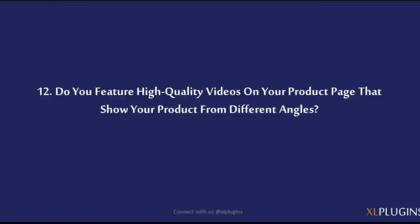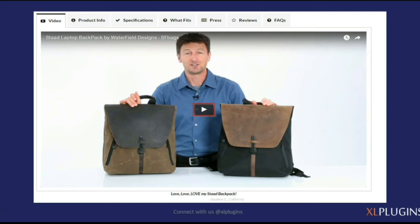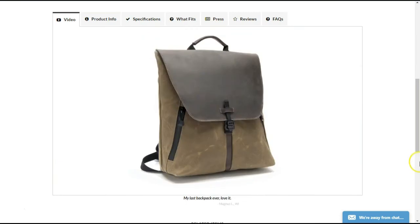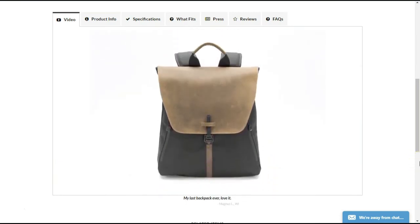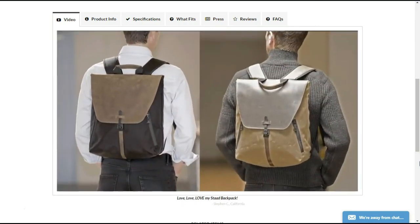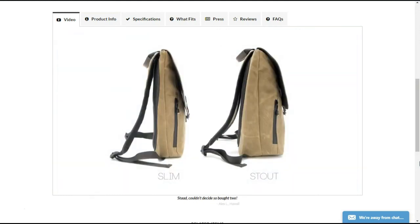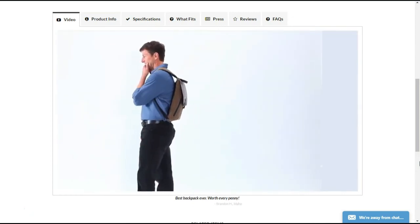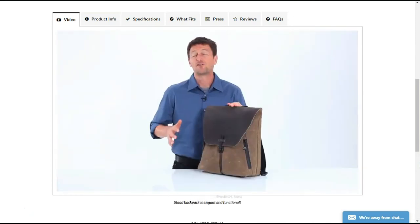Do you feature high-quality videos on your product page that show your product from different angles? This video on the product page of SF Bags features a beautiful laptop bag. He shows the intricate details, talks about attention to detail and the waterproof design, takes you inside the bag and shows what you can store. When you see him exploring the product and doing different things with it, you can almost see yourself. It really helps you visualize things better — that is what a good product video does.